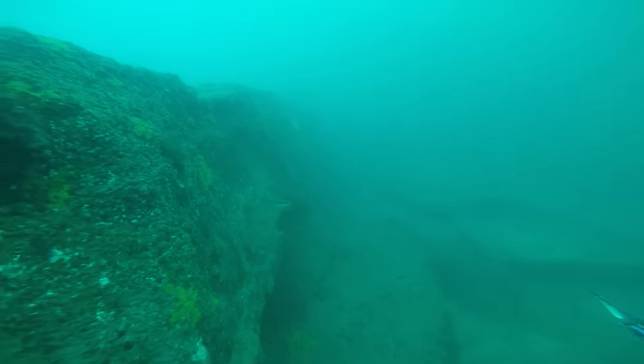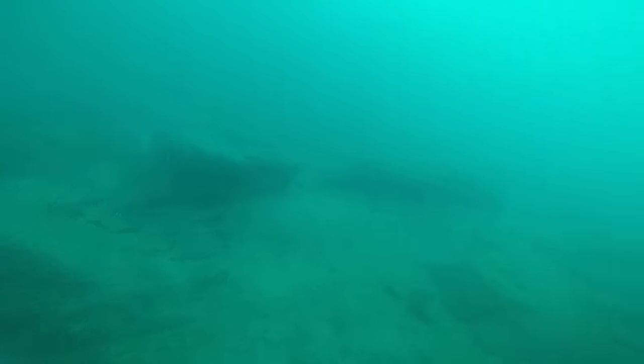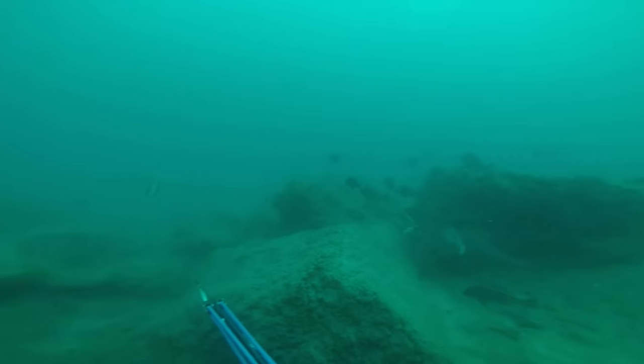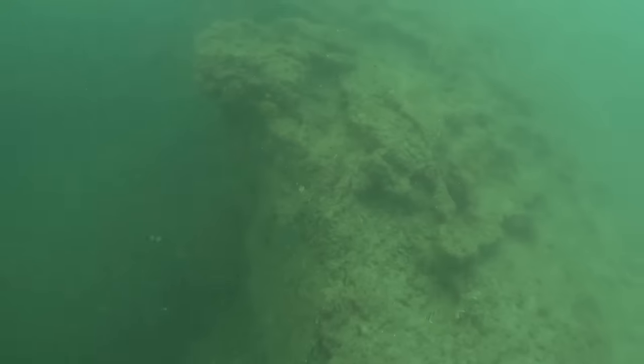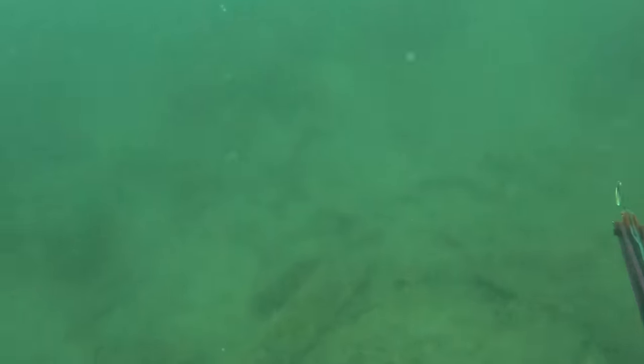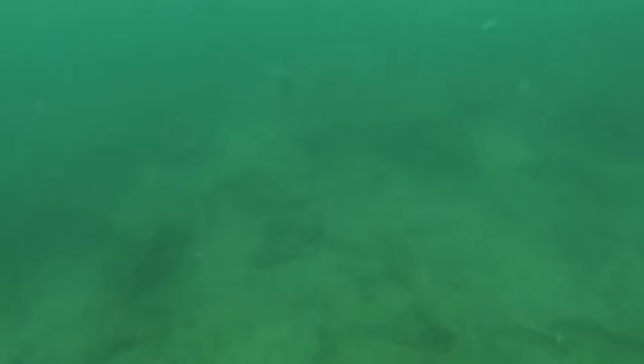It looks quite eerie, doesn't it? It's actually quite hard to believe that underwater in Moreton Bay can hold such beautiful places like this, which basically look like a rainforest underneath the water. Here goes Pete dropping down in the same area, and like I said before, this man doesn't come up empty-handed very often — with a great size tusky.